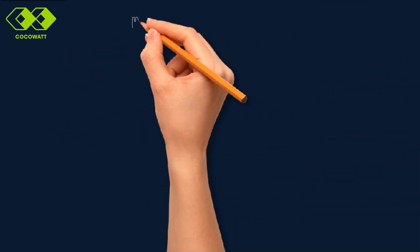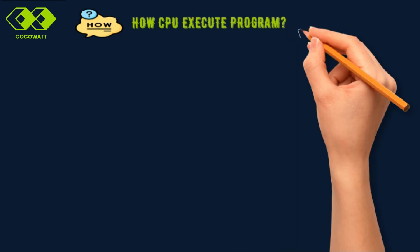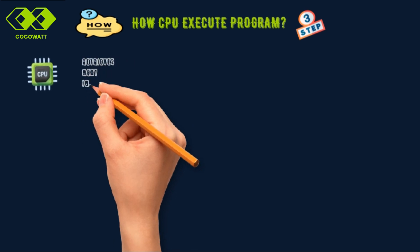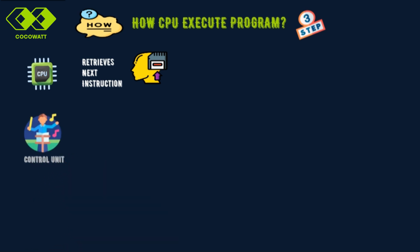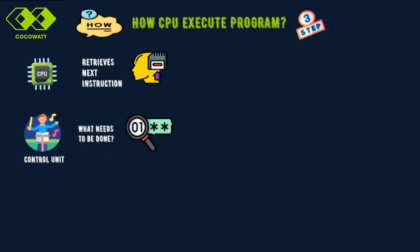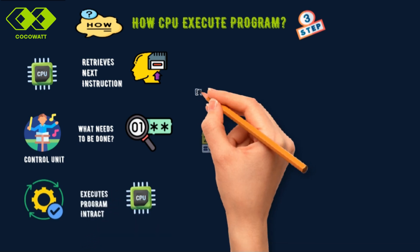Now let's see how the CPU executes instructions. It follows a simple three-step process. First, the CPU retrieves the next instruction from memory — like going to your to-do list and checking the next task. Next, the control unit decodes the instruction, figuring out exactly what needs to be done. Finally, the CPU executes the instruction, processing the data or interacting with peripherals. This is where the action happens.